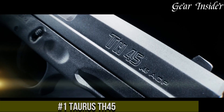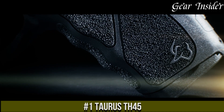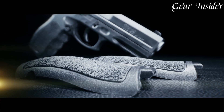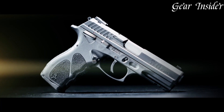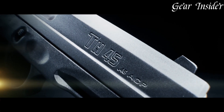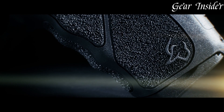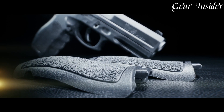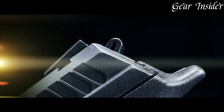Number 1: Taurus TH-45. A robust and powerful .45 ACP pistol that embodies Taurus' commitment to performance and reliability. Built for duty and self-defense, the TH-45 boasts a 10+1 round capacity, offering substantial firepower. The ergonomic polymer grip with aggressive stippling ensures a comfortable and secure hold during shooting. Equipped with a Picatinny accessory rail, it allows for customization with lights or lasers.